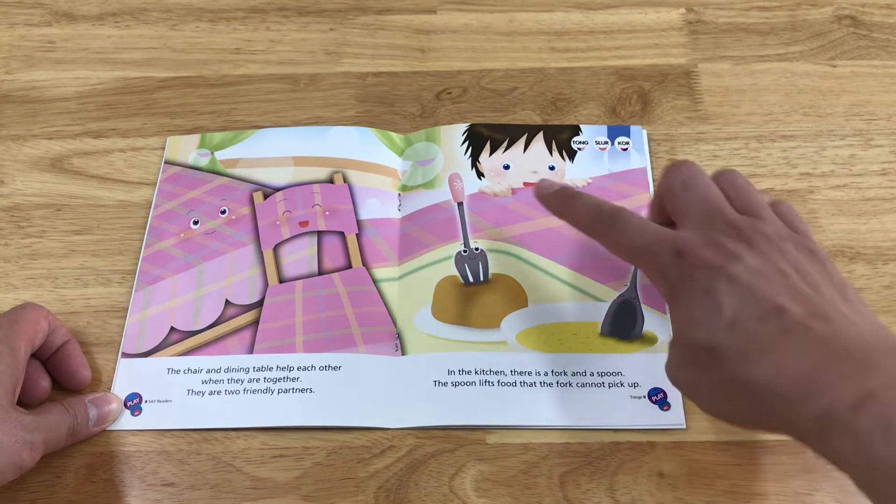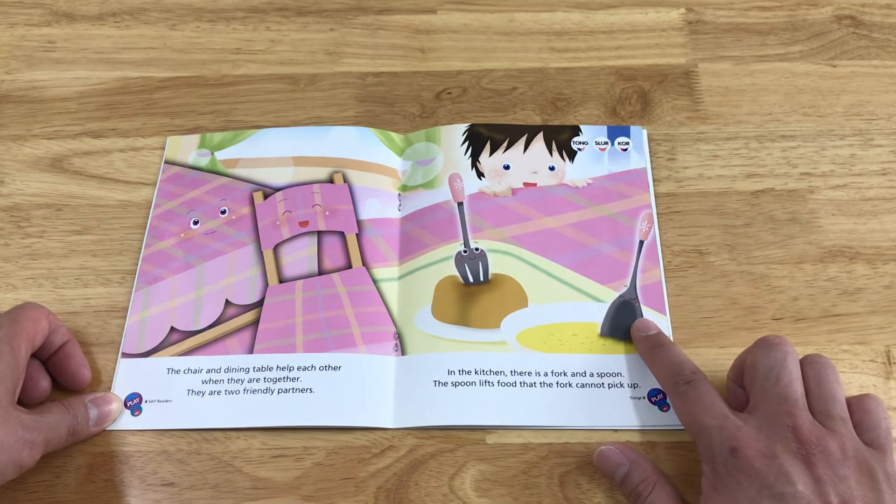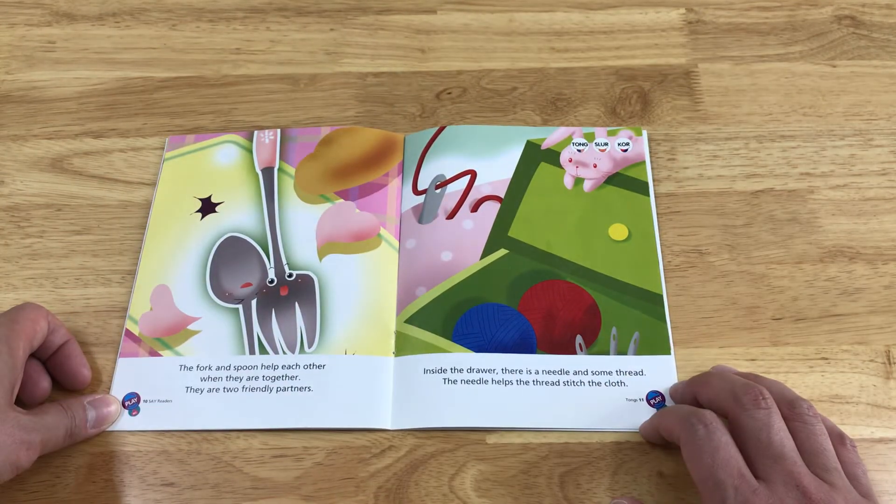In the kitchen, there is a fork and a spoon. The spoon lifts food that the fork cannot pick up. The fork and spoon help each other when they are together. They are two friendly partners.